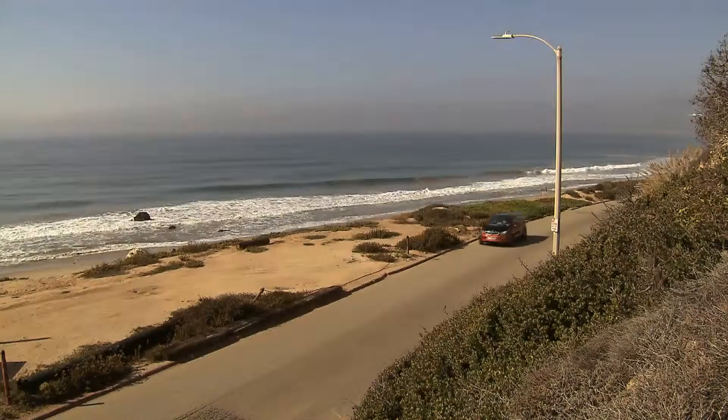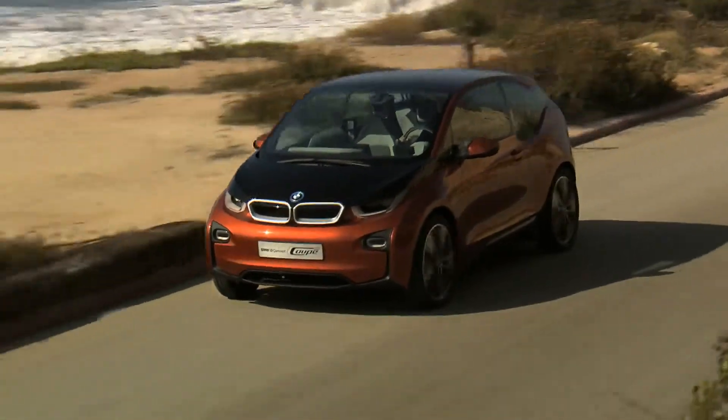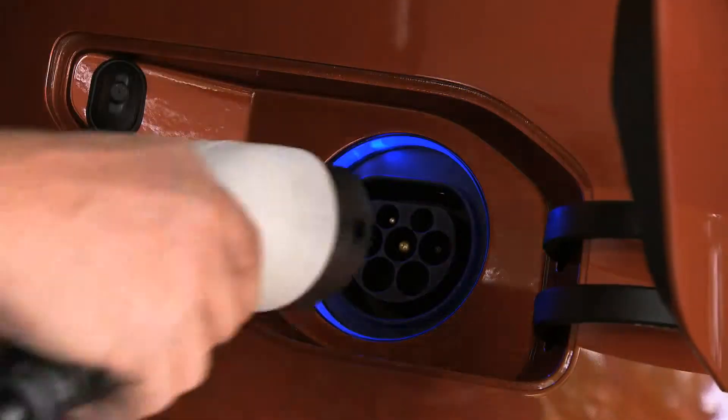Silent, relaxed driving and a range of up to 160 kilometers. The BMW i3 Concept accelerates from zero to 60 kilometers per hour in just 4 seconds.